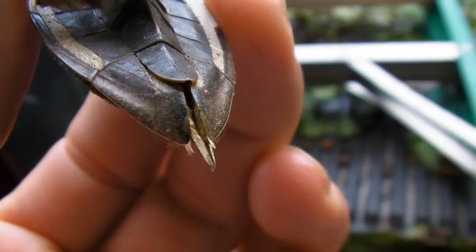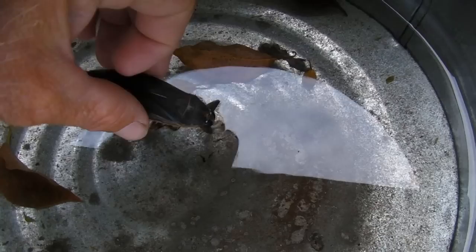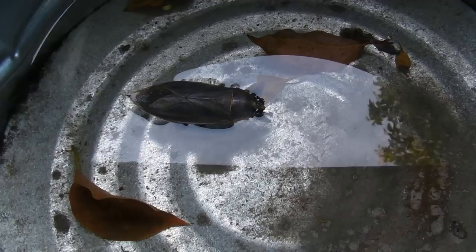This poor guy — he's either not doing well or he's playing dead, so I'm going to give him a break and put him in the water. Let's see if he likes that. Nothing. Maybe I kept him cooped up too long. Let's see if he's playing dead or what. Maybe he's dead.